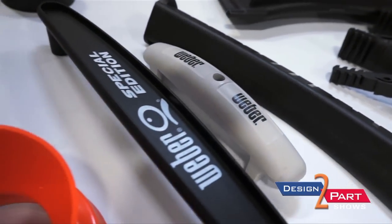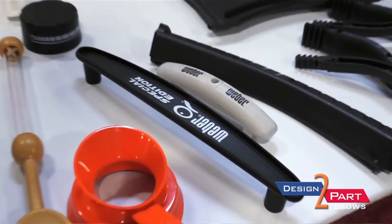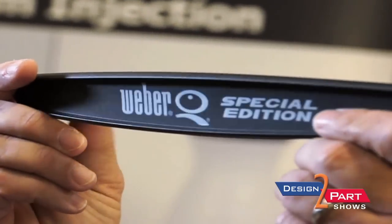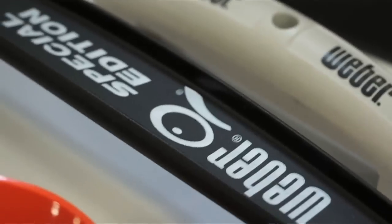Weber Grills is the last remaining grill manufacturer in the United States — every other major manufacturer has gone to China. We mold about 80 percent of all their injection molded parts. We do that in our facility in Elk Grove Village, ship them to their warehousing in Illinois, and they package and ship them from there.